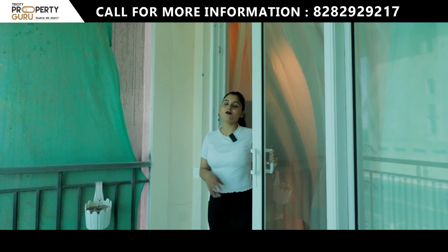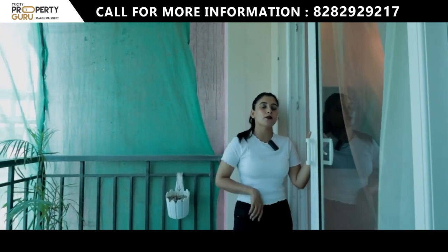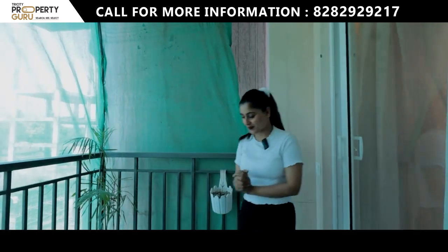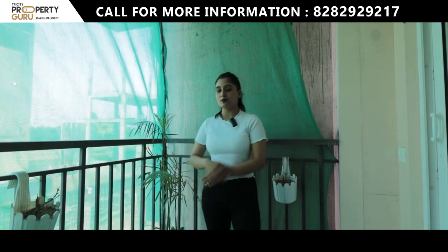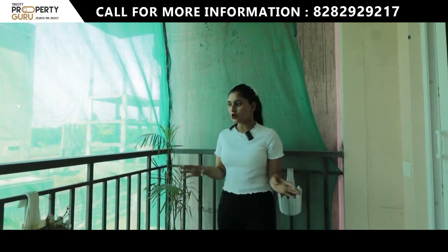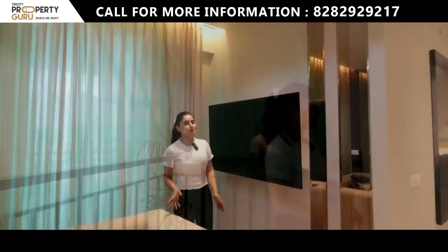Let's show you the balcony. The view here is very good. The balcony door is full-width glass, which is soundproof, so outside noise will not enter inside and you can enjoy a peaceful life. The balcony is 6 feet wide, where you can place lots of plants and add more to it. For security, the railing has a good height and is strong, so there will be no issues.